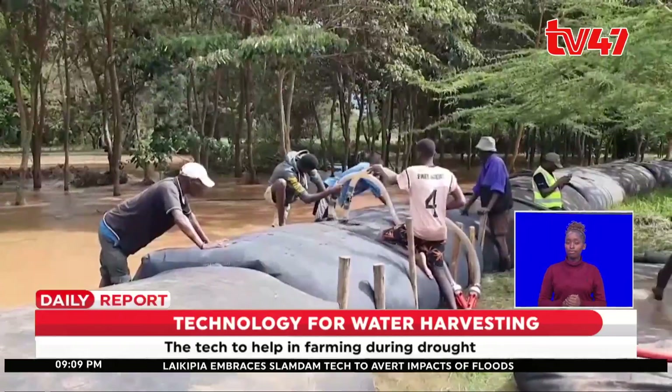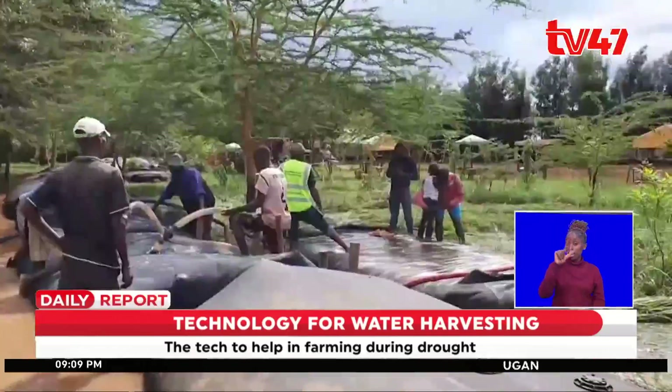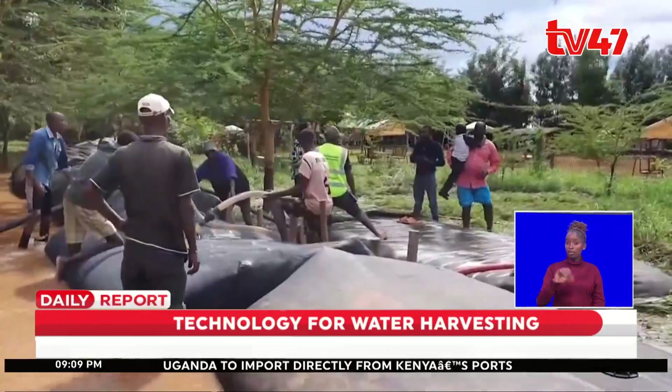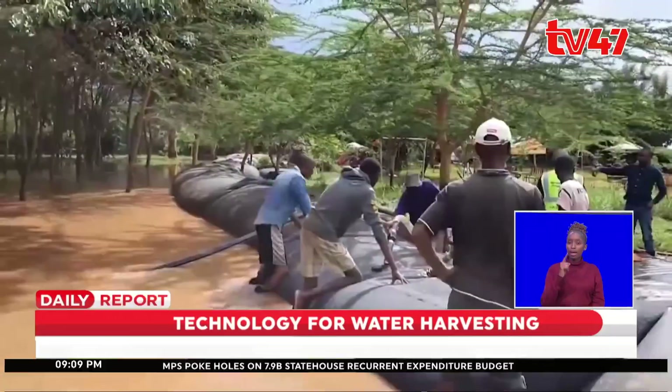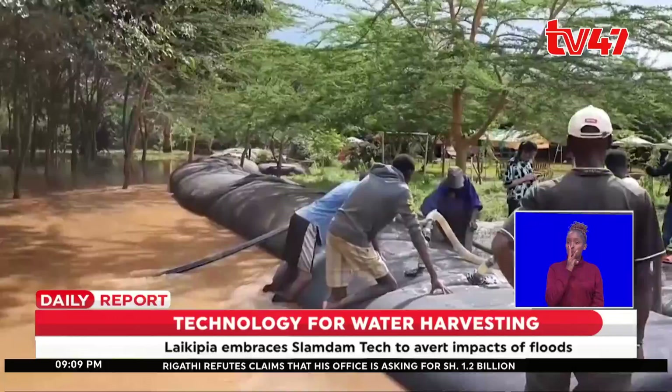In Rimuruti, Laikipia County, we meet a group of young men fitting pipes to these black polythene bags that have been embedded in flood water. This is a technology dubbed Slam Dam.